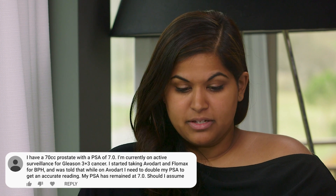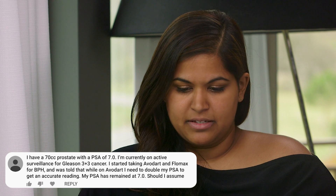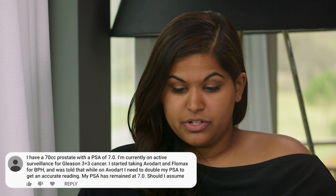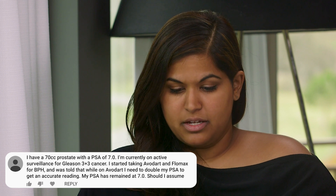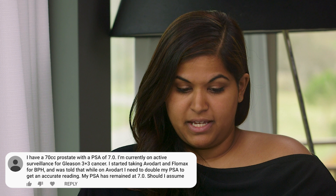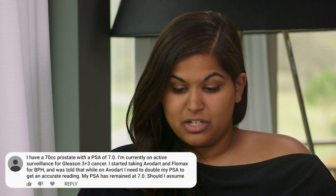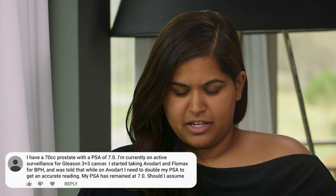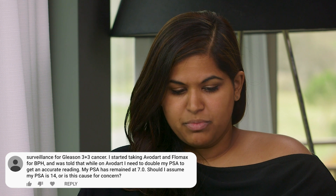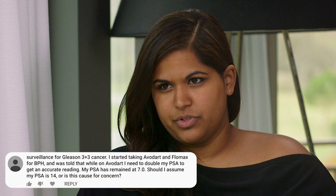Our next question is from another patient. He has a 70cc prostate and a PSA of 7.0, so he has a normal PSA density. His Gleason 3+3 was discovered by biopsy, so he's on active surveillance. He started taking Avodart and Flomax for BPH and was told that while on Avodart he needs to double his PSA to get an accurate reading. However, his PSA has remained at 7.0. Should he assume his actual PSA is 14, or should this be cause for concern?